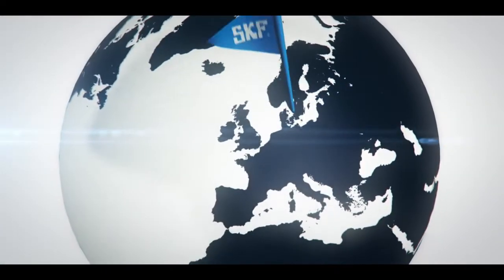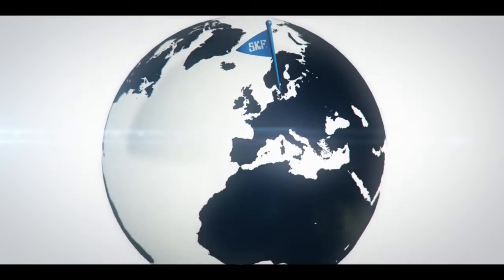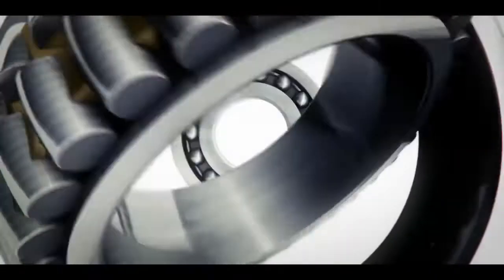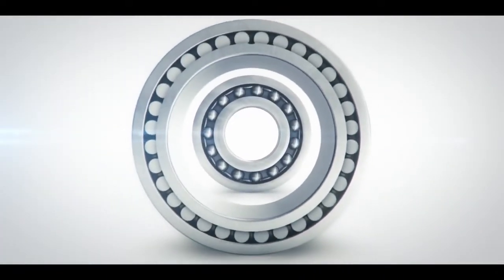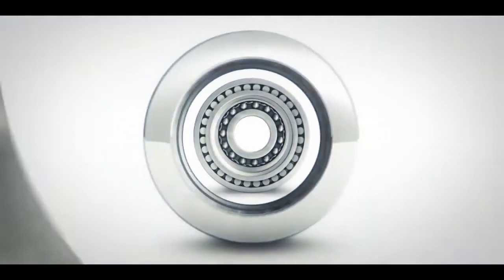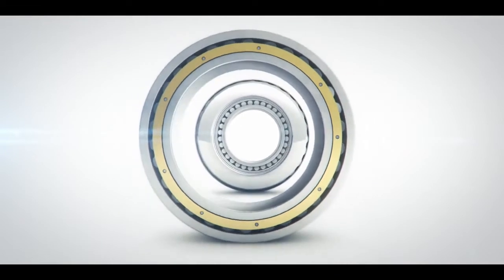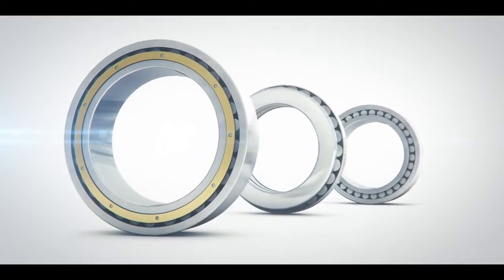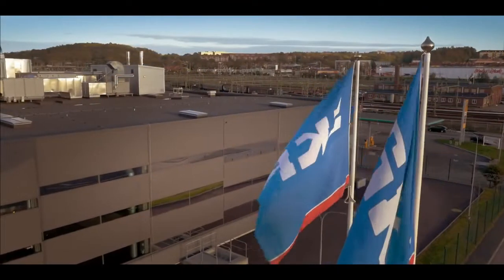Once upon a time, in the west coast town of Gothenburg, Sweden, a great invention was born that would change industry forever. SKF's self-aligning ball bearing led to the creation of spherical roller bearings, spherical roller thrust bearings, and the revolutionary CARB toroidal roller bearings — all designed and manufactured behind the same factory walls. A factory still going strong today.